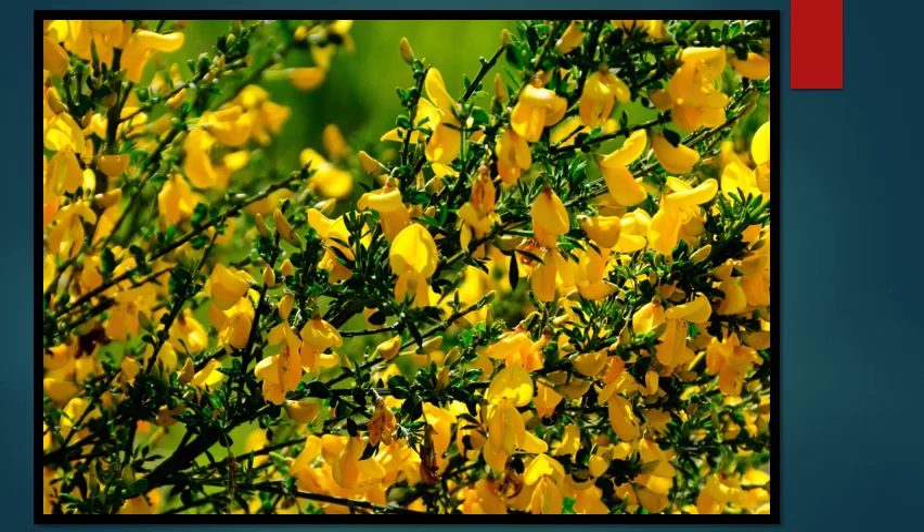Scotch broom is another extremely common invasive plant. You can find it pretty much anywhere you look. The yellow flowers which come out in spring turn into little pea pods filled with seeds. In later summer, these pea pods then explode and fling seeds everywhere. Amazingly, these seeds can also last up to 80 years in the soil.